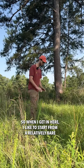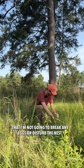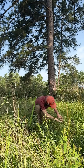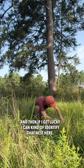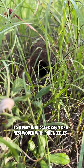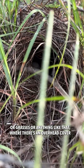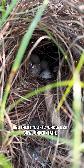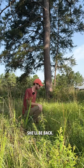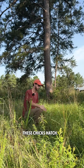When I get in here, I like to start from a relatively bare area and slowly move the vegetation, making sure I'm not going to break any eggs or disturb the nest. If I get lucky I can identify the nest — it's a very intricate design, woven with pine needles or grasses, with an overhead cover and a nest hole underneath. If she's incubating and we caught her off today, she'll be back and will finish the job for about another 23 days until the chicks hatch.